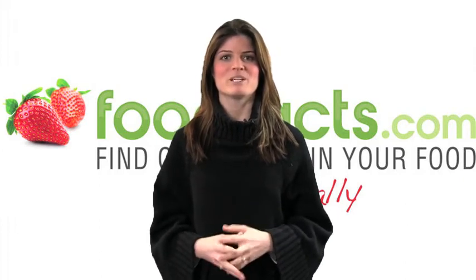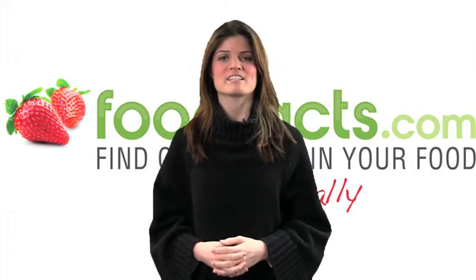February is Heart Health Month and we are going to give you 5 ways to keep your heart healthy.